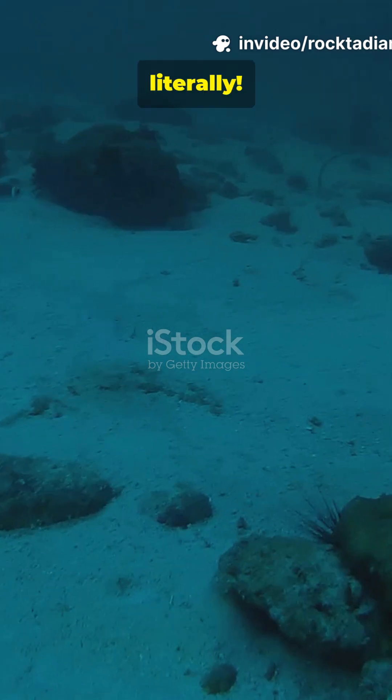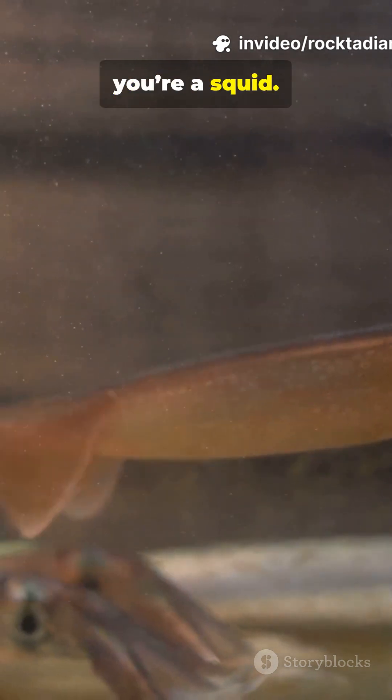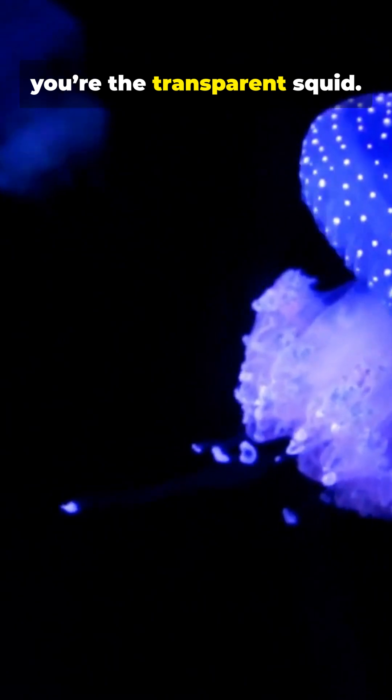You won't see this squid — literally. If your defense looks like disappearing, you're a squid. If your body is see-through, you're a magician of the ocean. If predators blink and miss you, you're the transparent squid.